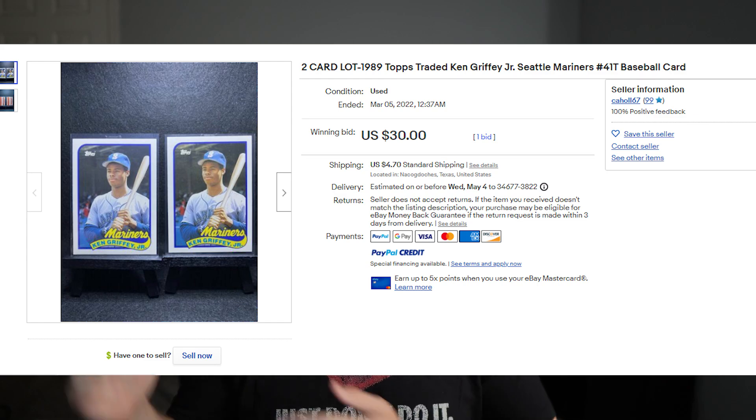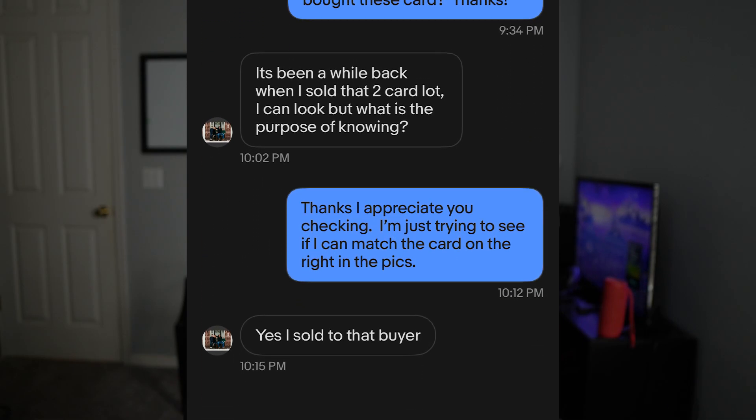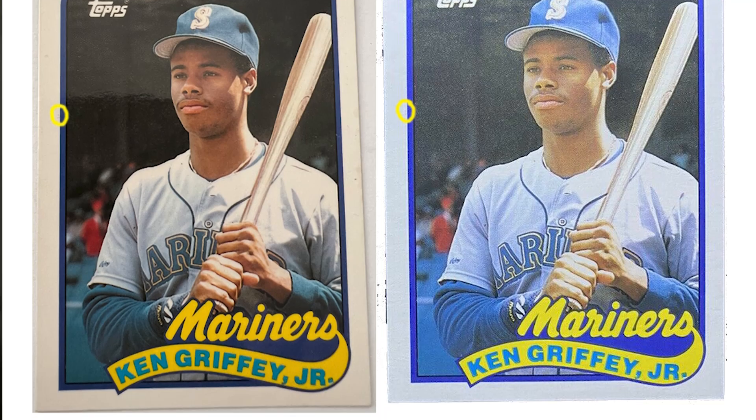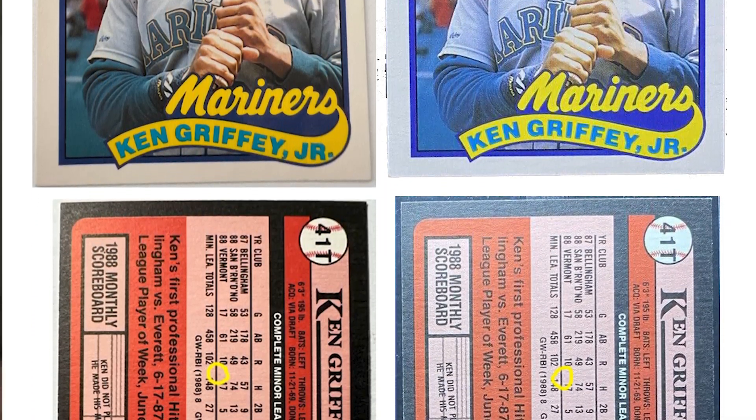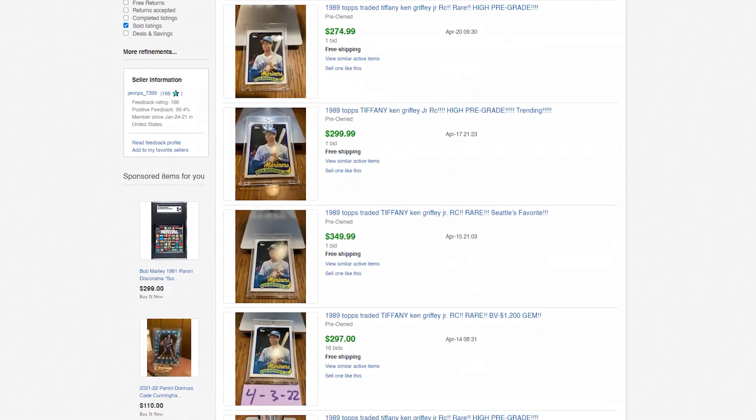Genpa 7399 is buying a lot of 1989 Topps Traded cards on eBay, altering them at home, and reselling them as Tiffany cards. This has been confirmed by another eBay seller showing that Genpa bought these Ken Griffey Juniors. Nick at Tiffany Cards got the same exact Ken Griffey Jr., matched up the characteristics as you can see on the screen, and confirmed the fake gloss has been added.